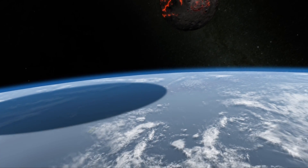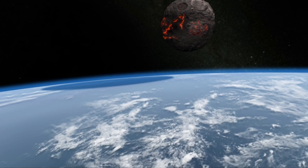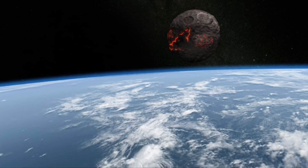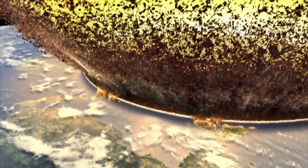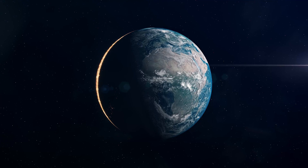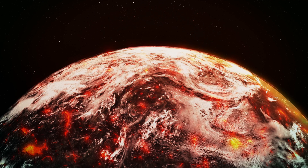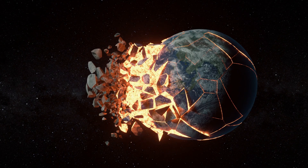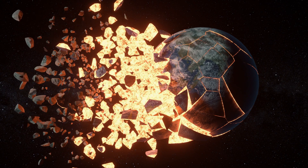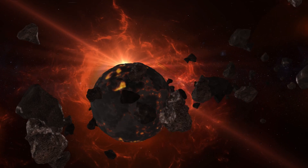Now let's consider an even more extreme case where the meteor is unbelievably gigantic — something like a dwarf planet. In this situation, the collision with such a massive meteor might be so powerful that it could break apart the Earth's crust. If it breaks apart, it would be like losing the ground under our feet. In such a catastrophic event, worrying about the Earth's orbit around the Sun might not even be relevant, as the immediate and direct destruction caused by the impact would be beyond our worst imaginations.